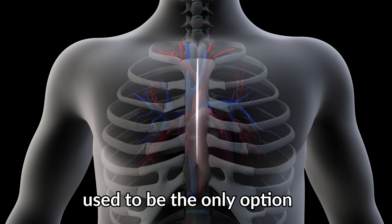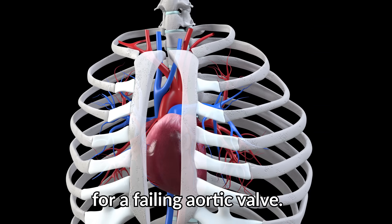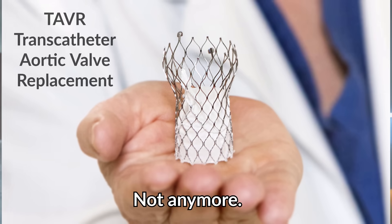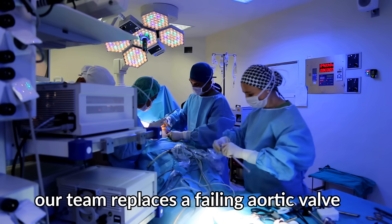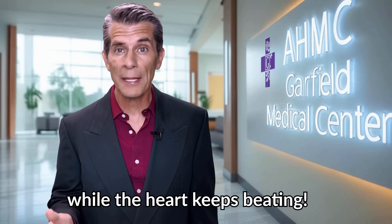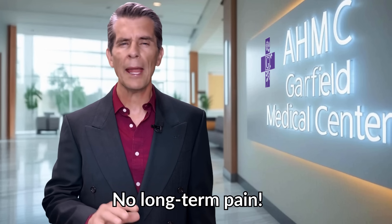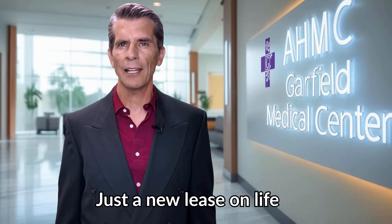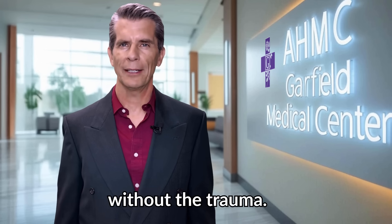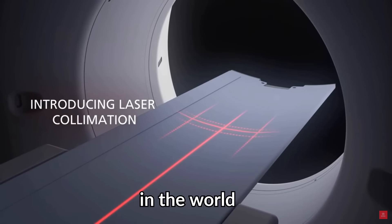Open heart surgery used to be the only option for a failing aortic valve — not anymore. With TAVR, our team replaces a failing aortic valve while the heart keeps beating. No open chest. No long-term pain. No long recovery. Just a new lease on life without the trauma.